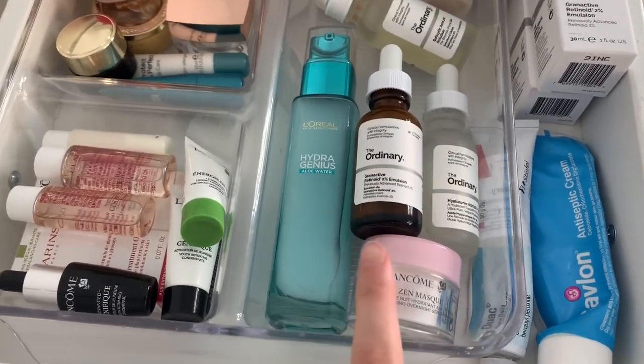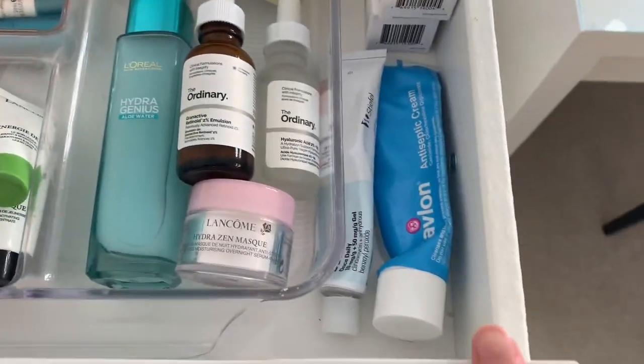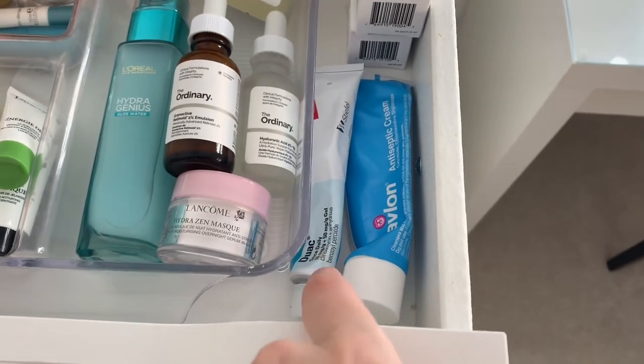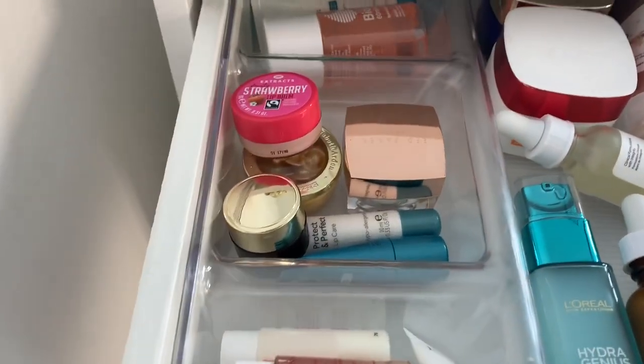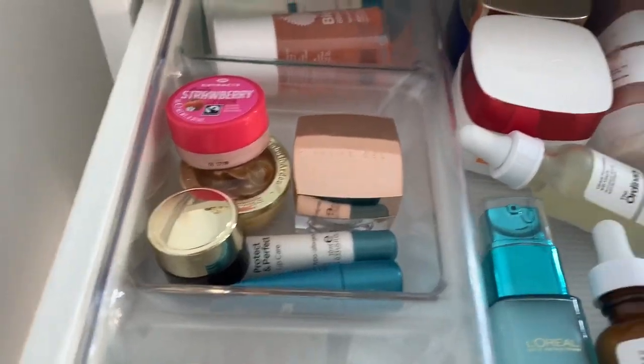Here I've got my moisturiser that I use every day, a night cream, and Retinol by The Ordinary which I use before I go to sleep. Then I've got some spot cream — Savalon and a Duat cream that I get from the doctors. And over here I've got some lip balms: Ted Baker, Strawberry, and No. 7 — just the basics.